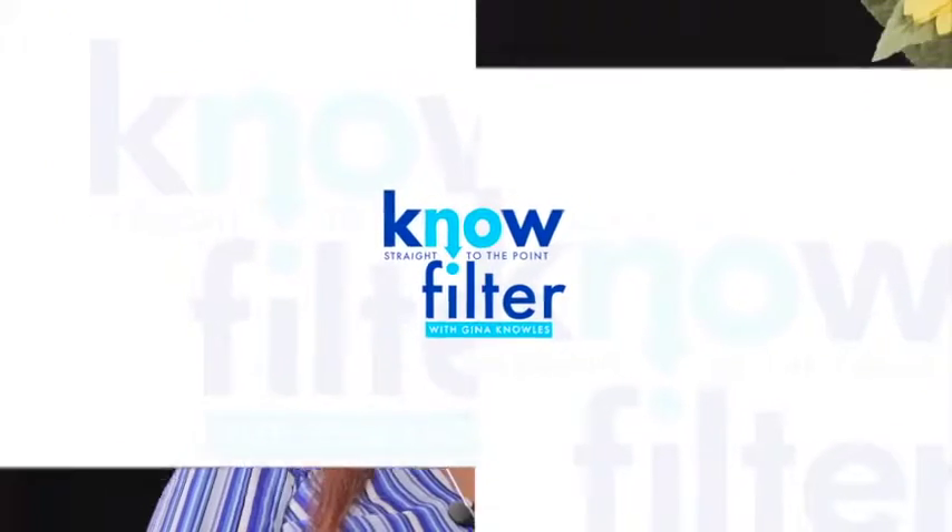Hi everybody, welcome back to the No Filter Show. I have with me the one and only Glennis Hannah-Martin. I love how she keeps her full name — that Hannah is strong. Welcome to the show. Thank you, it's a pleasure to be here. Are you excited? I'm very excited. We always talk via WhatsApp, so it's nice to see each other face to face. Gina, it's hard not to be in your company and not be excited — you have that excited vibe about you. One of the questions I was going to ask you: are you reachable?